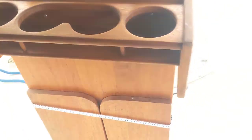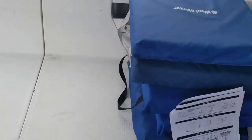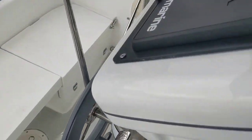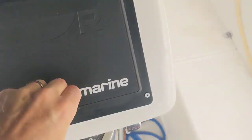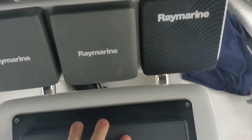We've got a little table here and some cup holders for eating out in the cockpit, which is this area here. We also have our navigation system, which is a touchscreen Raymarine navigation system.